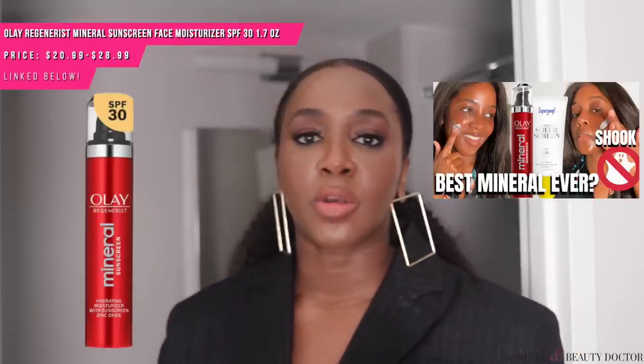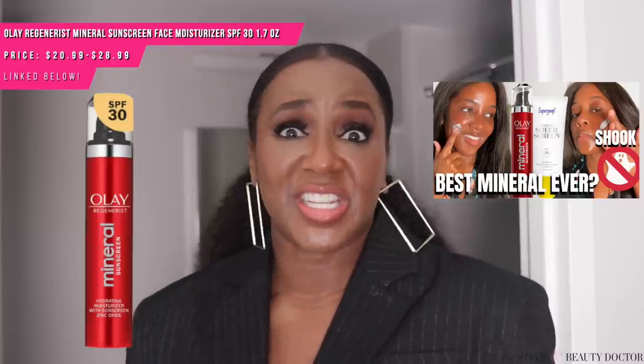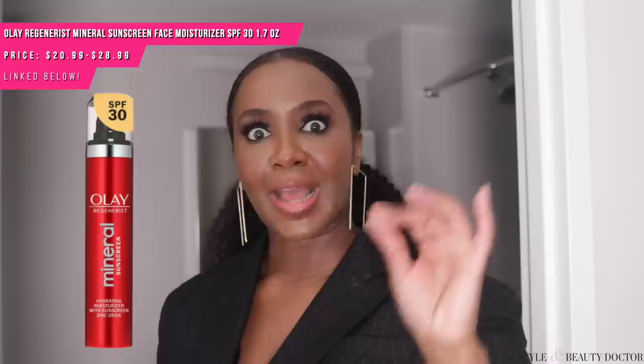One of the better mineral sunscreens I've tried that comes at typically an affordable price is the Olay Regenerist Hydrating Mineral Sunscreen SPF 30. I have oily skin and I actually really liked it — even for some times in the summer. I'm a chemical sunscreen person, but this is the mineral sunscreen I reach for when I need one. Some people have said they're having a hard time finding it, but I've seen it at CVS and online — I'll leave links in the description.